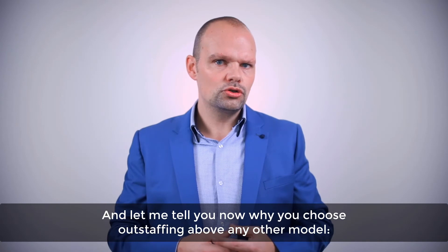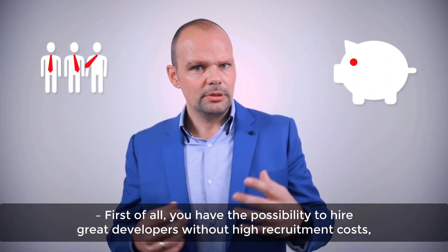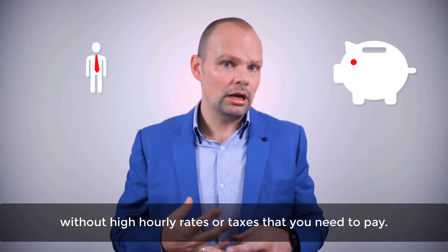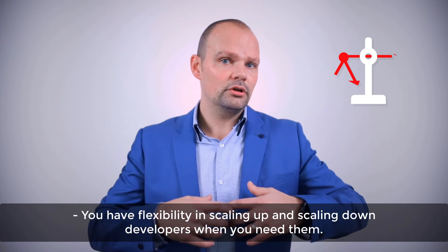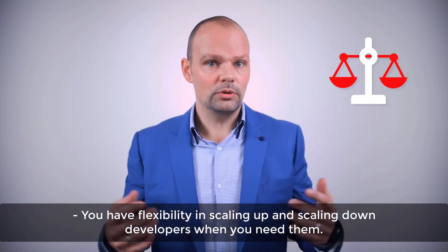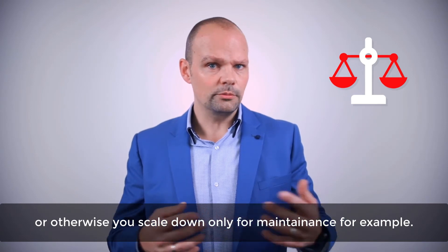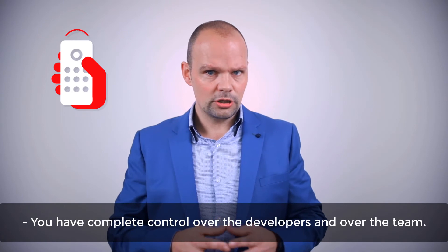Let me tell you why you should choose outstaffing above any other model. You have the possibility to hire great developers without high recruitment costs, without high hourly rates or taxes that you need to pay. You have flexibility in scaling up and scaling down developers when you need them. If you need more developers for a certain period of time, you can easily scale up, or otherwise you scale down only for maintenance, for example.